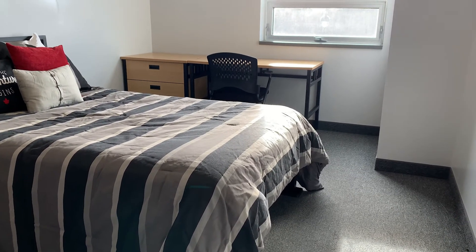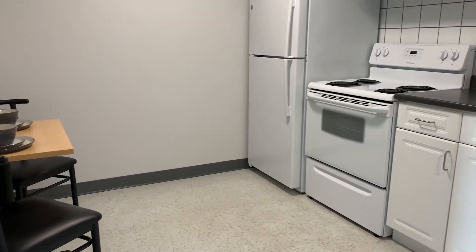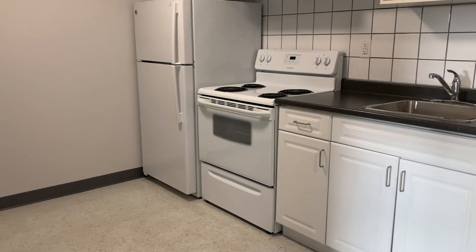A unique feature of our residence here at Canadore are our full-size kitchens. Meal plans and food options are available on campus, however many students choose to utilize these great amenities here on site.